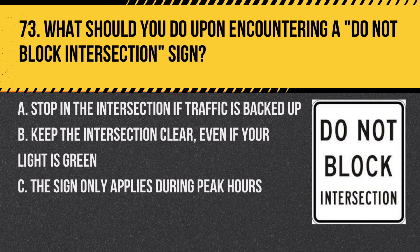Question 73. What should you do upon encountering a do not block intersection sign? A. Stop in the intersection if traffic is backed up. B. Keep the intersection clear, even if your light is green. C. The sign only applies during peak hours. Answer: B. Keep the intersection clear, even if your light is green. It's important not to block intersections, to allow cross-traffic to flow.